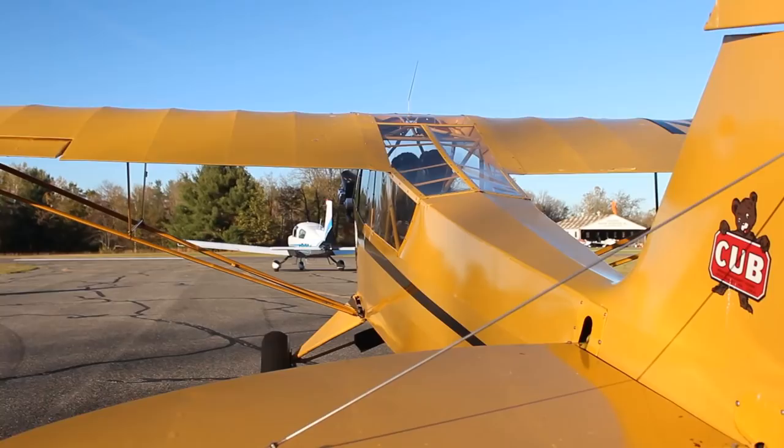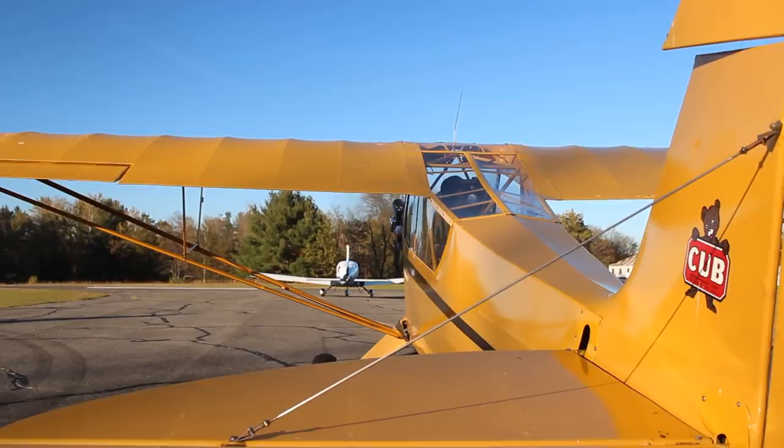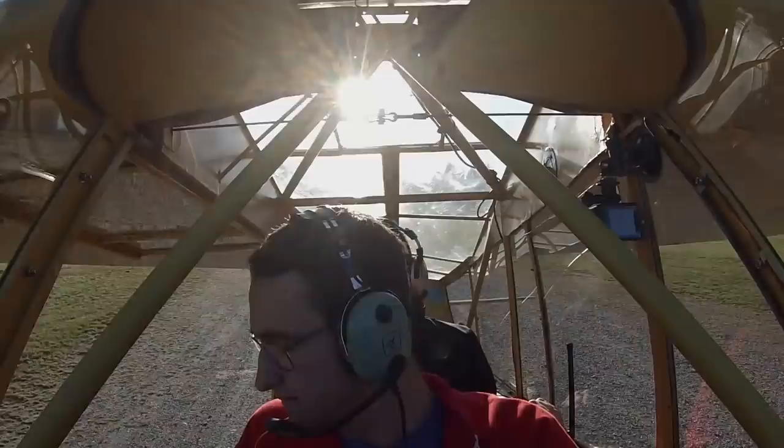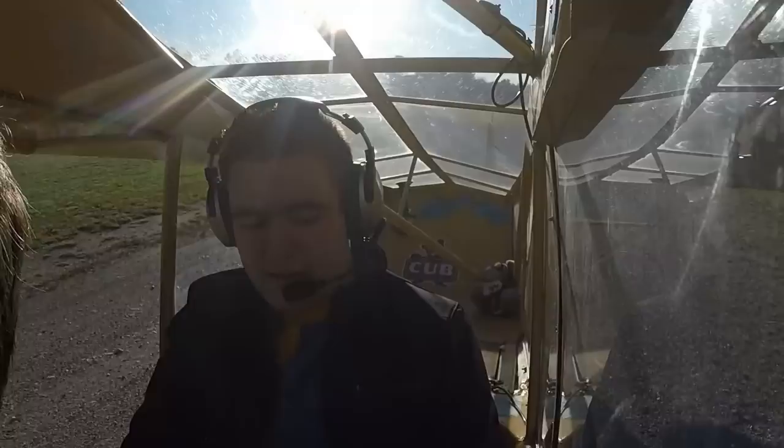We're good to go now, so we're going to start taxiing up. Great Barrington traffic, Yellow Cub is going to back taxi 29, actually we'll cross 29 and back taxi on the grass, Great Barrington. Oil pressure is up, oil temperature is up, and our altimeter is set, which is just fine. Radio is on and our volume is up, so we'll be able to hear other people this time.